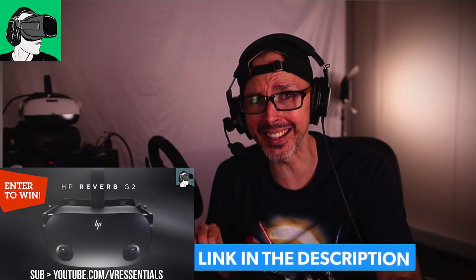All right. Have an amazing Sunday and an amazing week ahead. I'll see you in the next video and in the comments below. Take it easy. Bye for now.